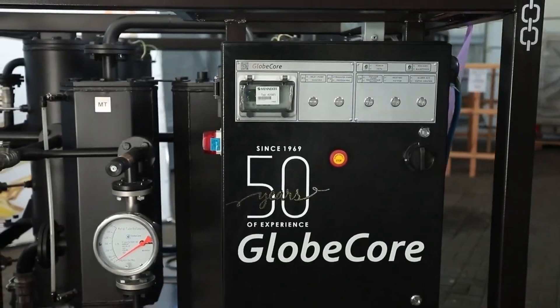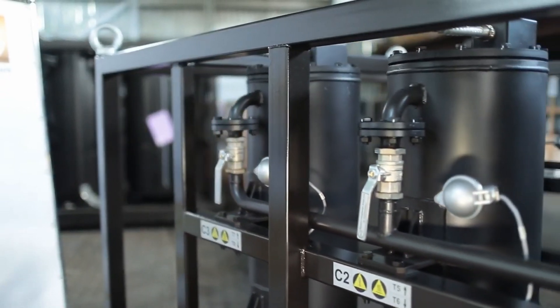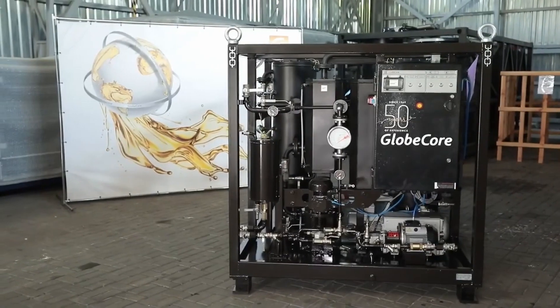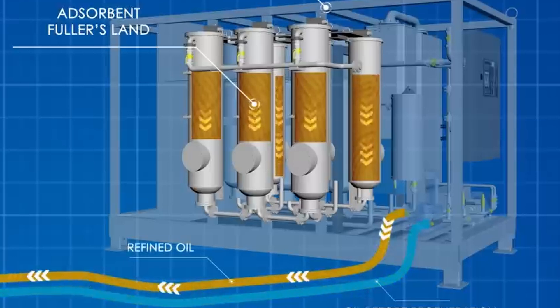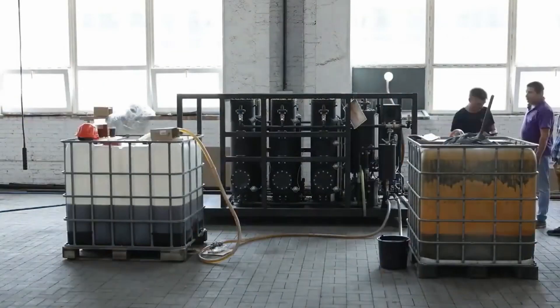GlobeCore has developed a technology for dark diesel fuel adsorption purification, implemented in CMM-6RL type machines. The machine includes six columns, each filled with an adsorbent with good absorbing properties. During the flow of fuel through the columns, the adsorbent absorbs unsaturated and aromatic hydrocarbons, asphalt-resinous substances, sulfur, nitrogen, and acid-containing compounds from the fuel.